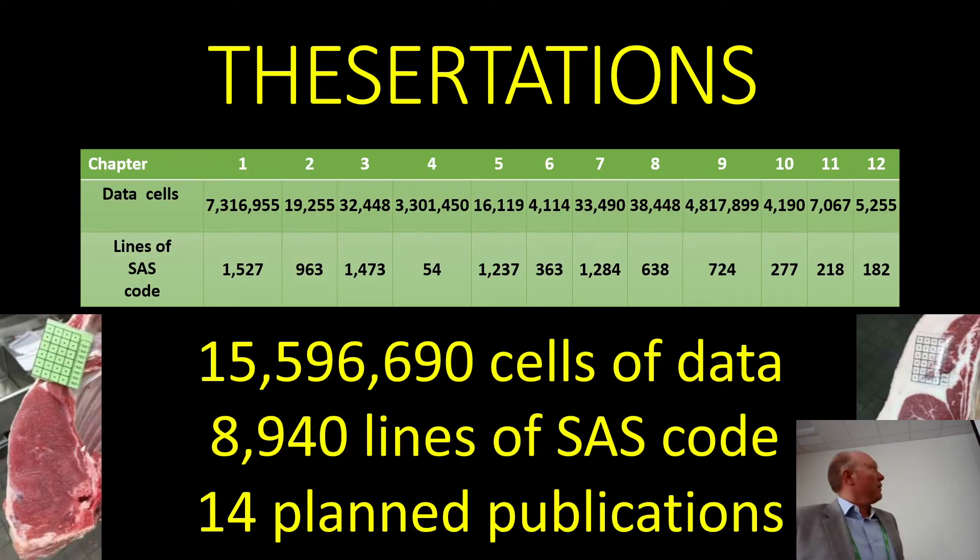I had four graduate students do this — all master's students. I called these dissertations because it was a little more data than you'd traditionally have in a thesis, and many would have qualified for a dissertation elsewhere. In total, this is a high-level summary of almost 16 million cells of data. It took not quite 9,000 lines of SAS code to analyze that, and we had 14 planned publications out of this, 12 of which were chapters in their four master's theses.